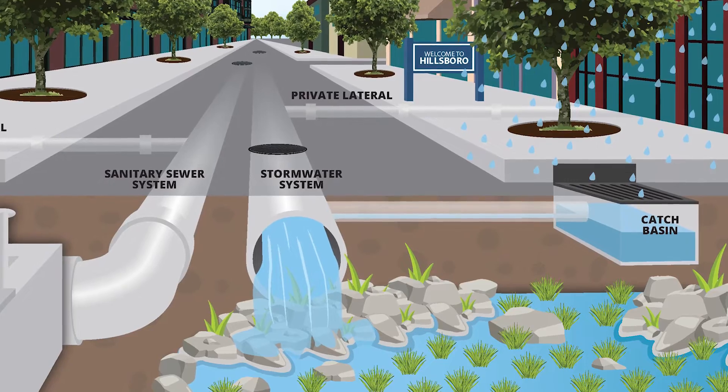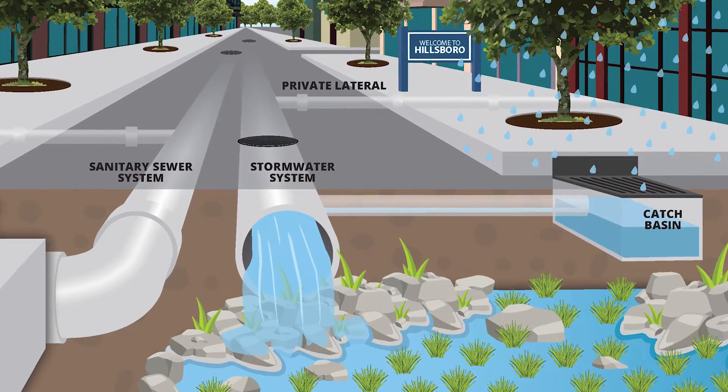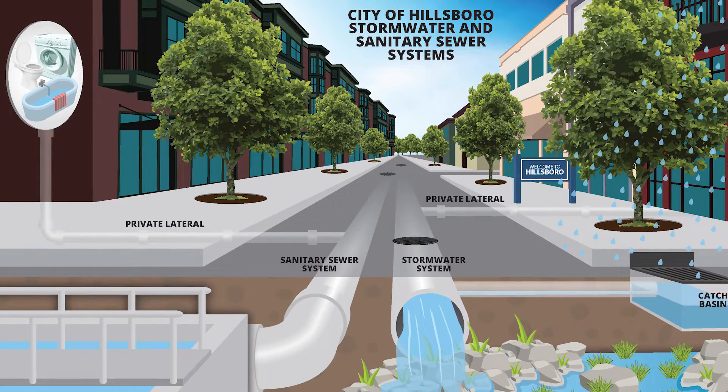The city's stormwater system collects, moves, and treats stormwater before it is released into local waterways. The stormwater system is separate from the sanitary sewer system, which leads to the wastewater treatment plant.